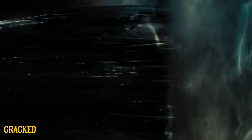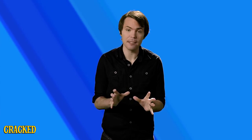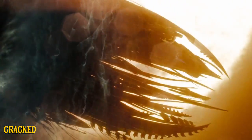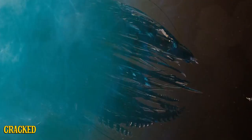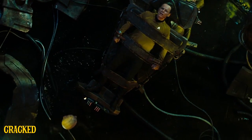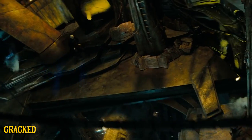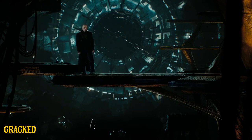In JJ Abrams' Star Trek reboot, Nero is a Romulan from the future who accidentally travels back in time after a solar flare destroys his planet. Now he's full of space angst and wants revenge — which is perfect, because Nero's ship appears to have been built by the exact same people who designed the Nostromo. Everything about it looks less like a sophisticated mining vessel and more like a Swiss pornographer's memory palace. Also, yet again, there's water everywhere. Why is there water on all of these spaceships?